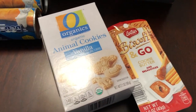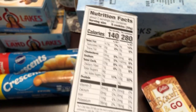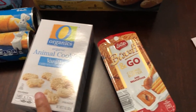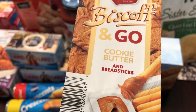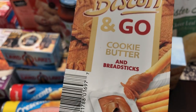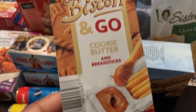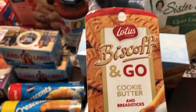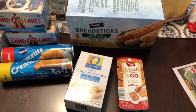I grabbed a couple of things while standing in line at checkout. I saw these vanilla animal cookies on sale for $0.79, so I grabbed a package to see what they taste like. And then this was an impulse buy — I've never had this before and I'm not even sure I'm going to like cookie butter. These are served with breadsticks. I think they were $1.79. I do like Biscoff but I haven't tried the cookie butter, so I'm not sure how I'll feel about the texture. I hear it's like peanut butter, so it might be okay.